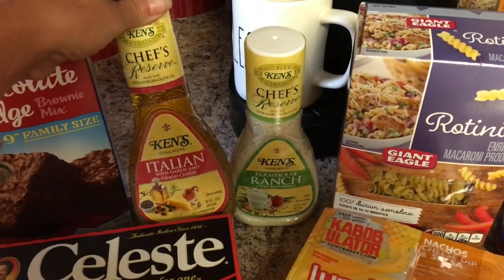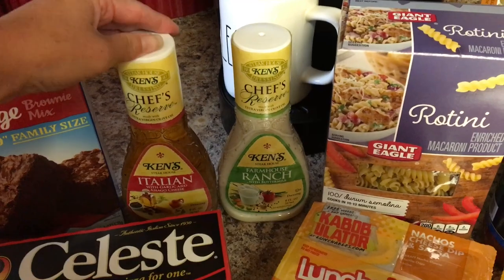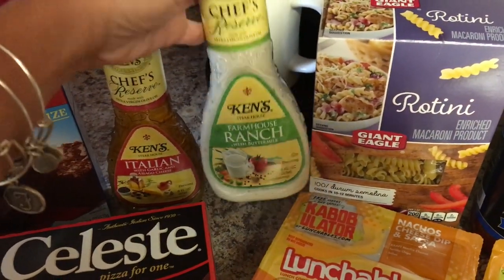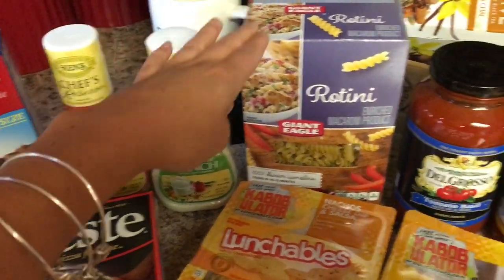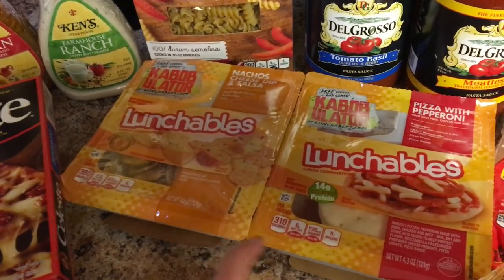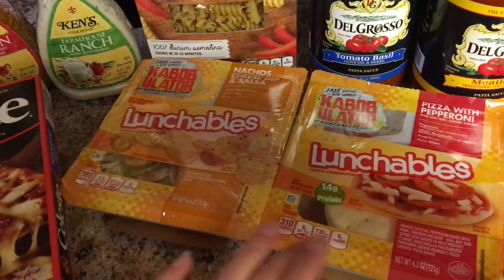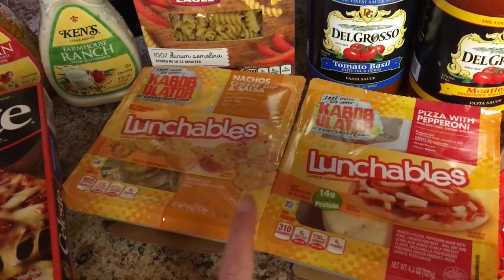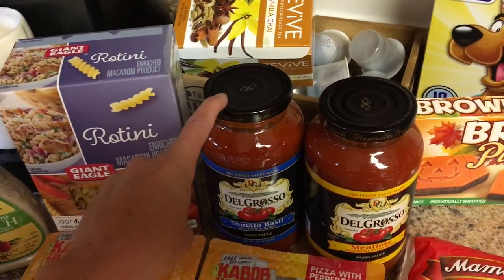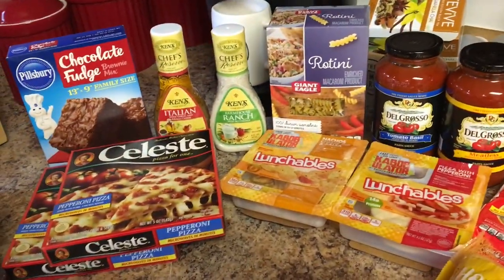Two things of Ken's dressing — I like all kinds of dressing but I prefer Ken's. I got the farmhouse ranch and an Italian. A box of rotini pasta. I actually got three lunchables — this is not a normal buy for us, but they were part of the deal and my son loves them. It'll be a huge treat. I got two pasta sauces: a tomato basil and a meatless pasta sauce.